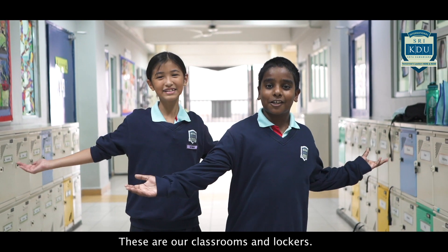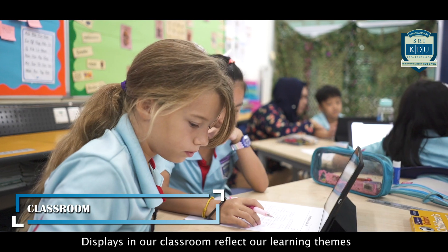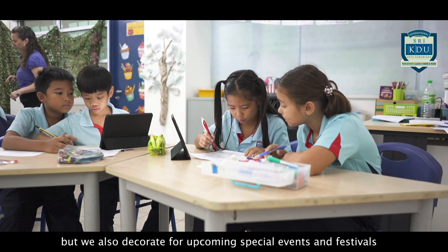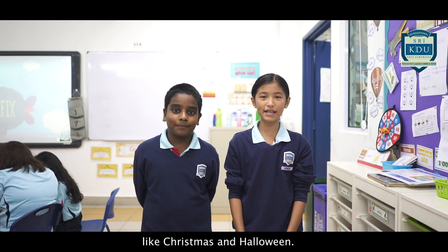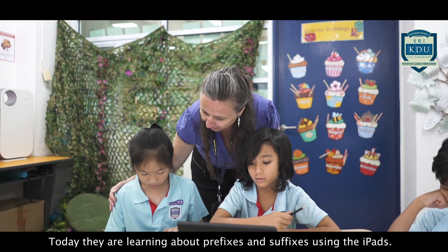These are our classrooms and lockers. Displays in our classroom reflect our learning themes, but we also decorate for upcoming special events and festivals like Christmas and Halloween. Today they're learning about prefixes and suffixes using the iPads.